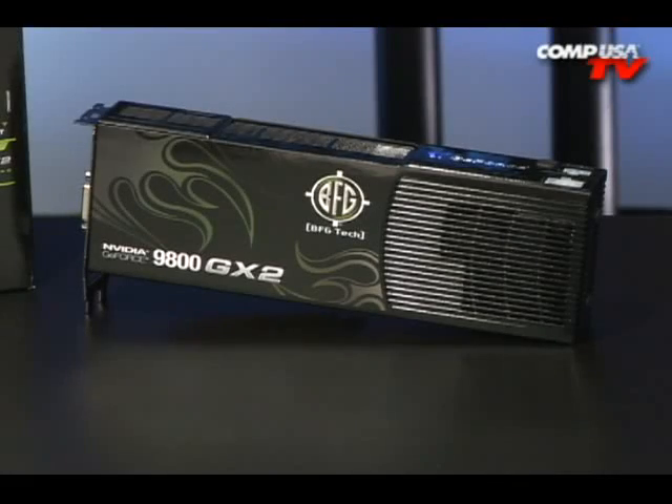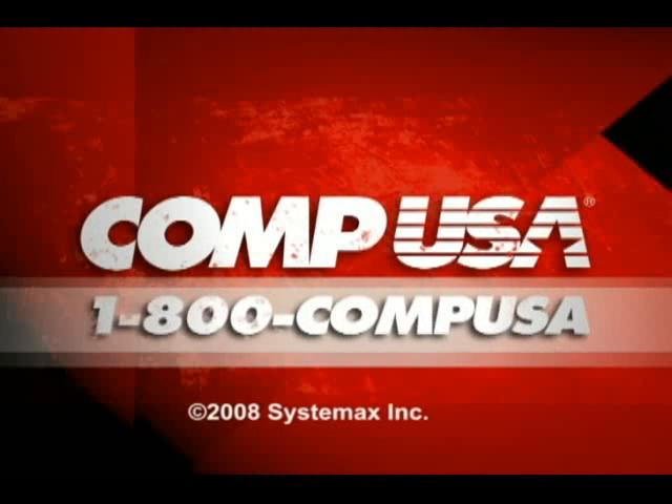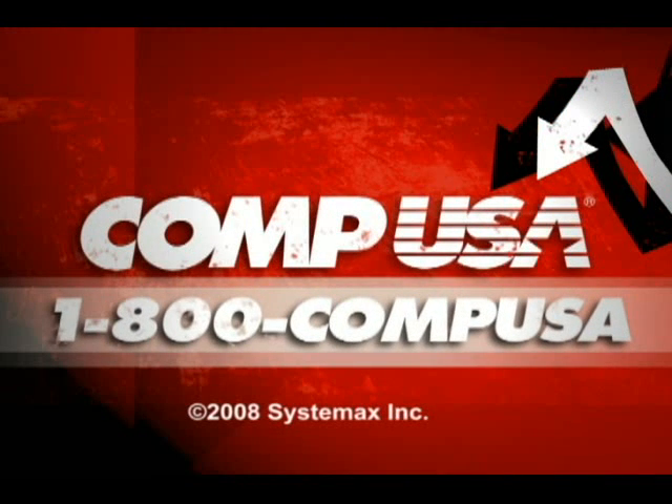For more information on the BFG GeForce 9800 GX2, go to CompUSA and type B52-9800 into the search box, or you can call us 24 hours a day, 7 days a week at 1-800-COMPUSA.